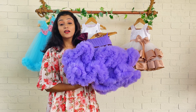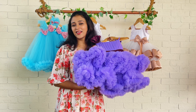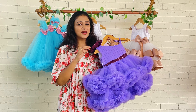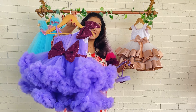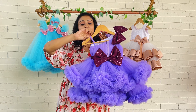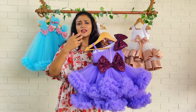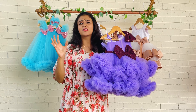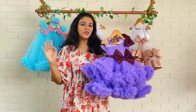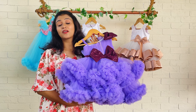This beautiful combo is trending, and the pattern is also trending. We have done it in different colors — multiple colors, dual color, three colors, or four colors. We have done this double ruffle dress in many variations, and you can find many of our little clients wearing the same double ruffle dress.